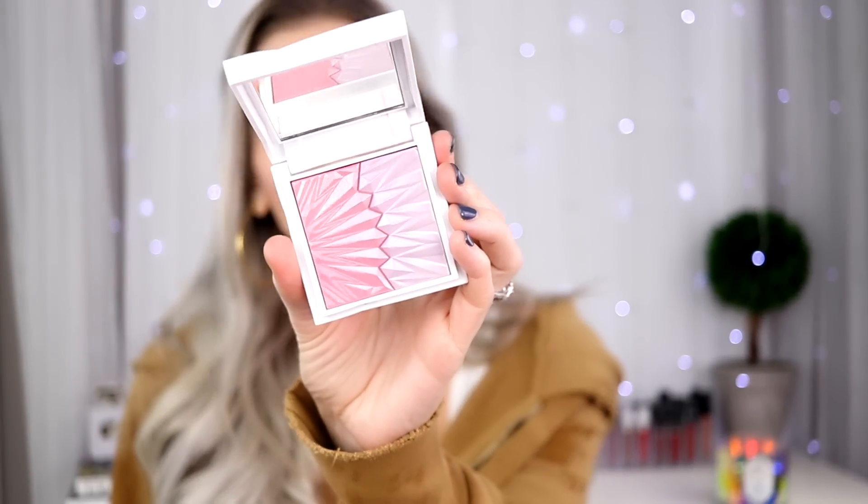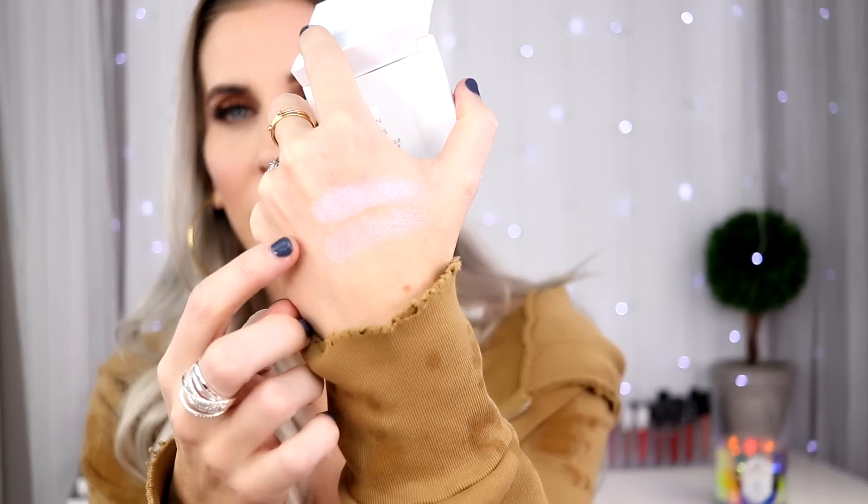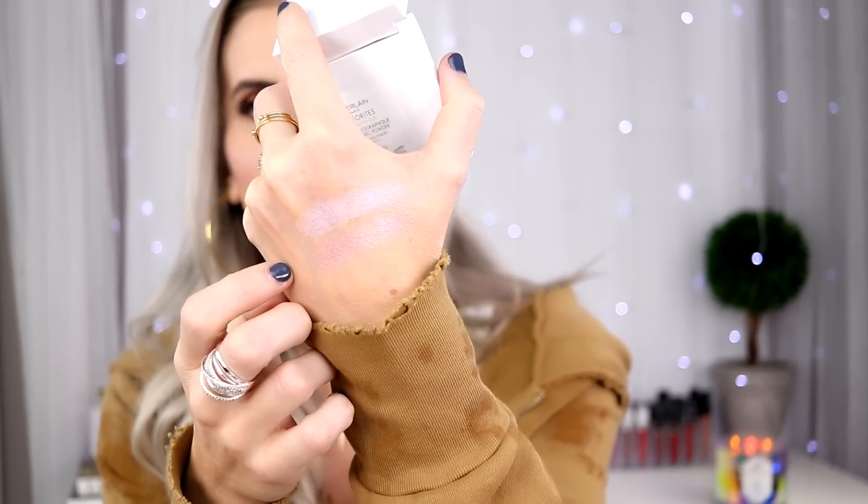This was brand new on Nordstrom's website — it's from Guerlain and it's the Meteorites Highlighter Duo. Look at those shades. That's just going to be a gorgeous highlight no matter your skin tone. I love it — it is so pretty.